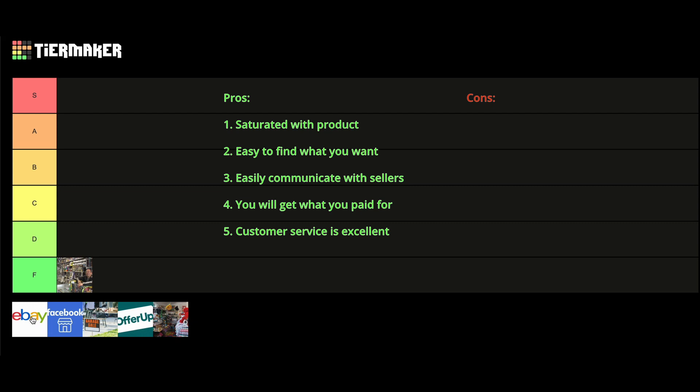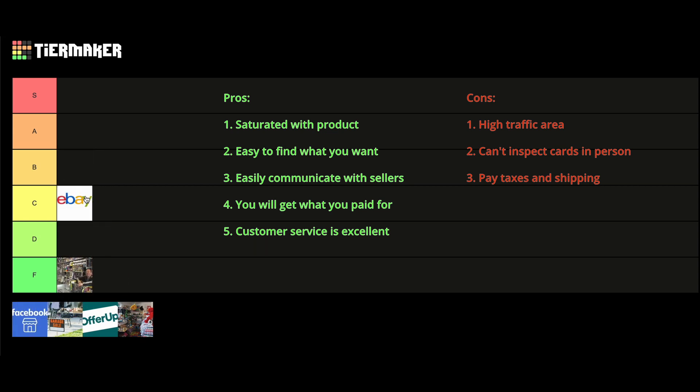The main cons of eBay is that it is a high-traffic area. More things are posted close to market price because of this, and good deals get snatched up more quickly. There are many people on eBay looking for good deals, so if you want a good deal you are going to have to find it first and get it quickly. The best place to find good deals on eBay is on auctions, but it is not as good as some of the other places on this list. Another problem is that you can't inspect the cards in person — you are going to have to rely upon the seller to be honest about what they are sending you. Additionally, you do have to pay taxes and shipping. Because of these reasons, eBay gets put firmly into the C tier. It is easy to find some decent stuff, but overall you are not going to get super good deals.